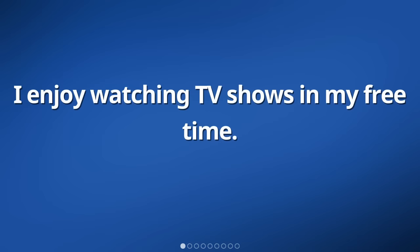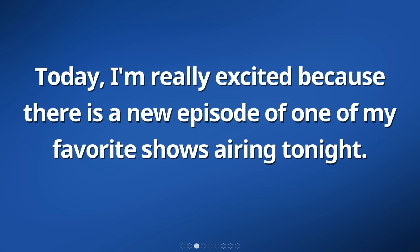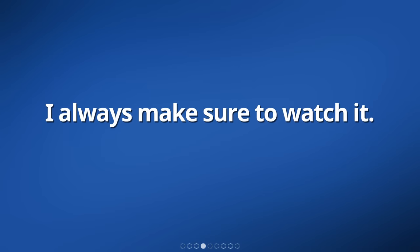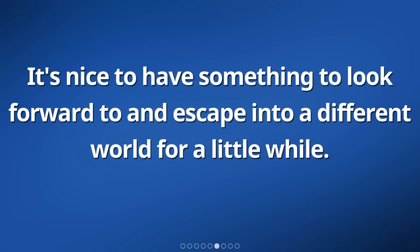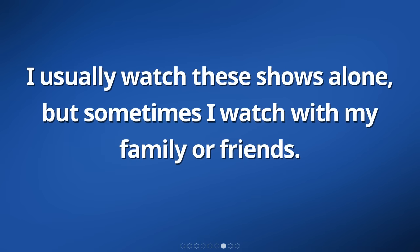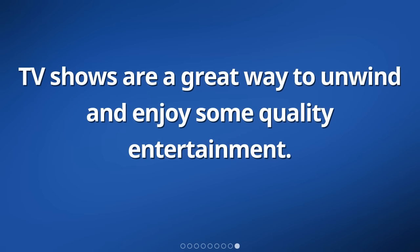I enjoy watching TV shows in my free time. I have a few favorite ones that I like to watch regularly. Today, I'm really excited because there is a new episode of one of my favorite shows airing tonight. I like watching TV shows because they entertain me and help me relax after a long day. It's nice to have something to look forward to and escape into a different world for a little while. I usually watch these shows alone, but sometimes I watch with my family or friends. It's fun to discuss the episodes and share our thoughts and opinions.